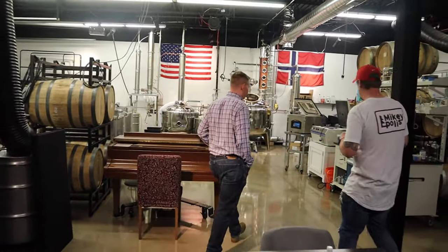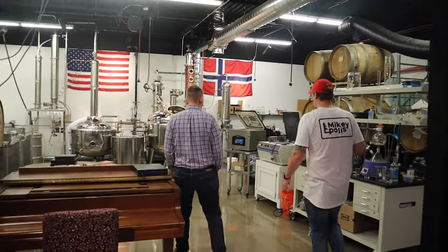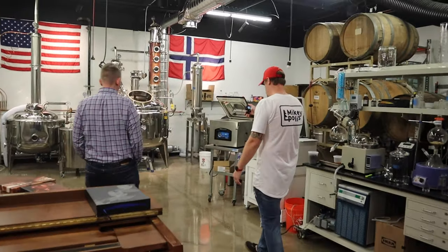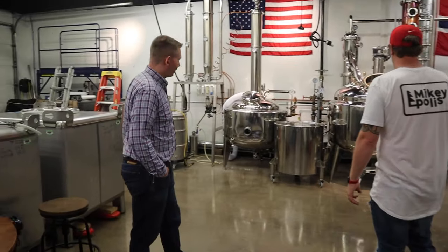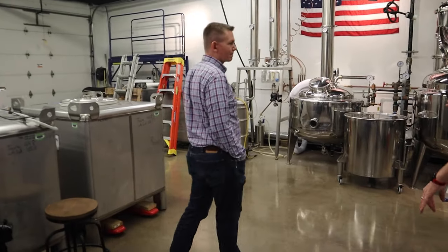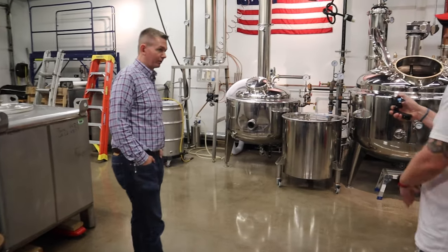Here is our production area where we're smashing, distilling, bottling, fermenting — all of it. Everything's all in-house? Correct, everything except our bourbon. Bourbon is the only thing we don't make — we bring that in from another distillery.